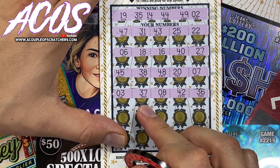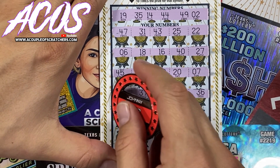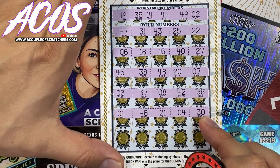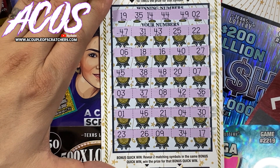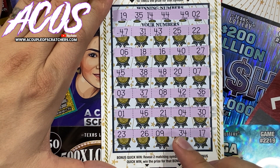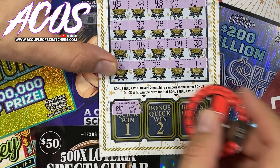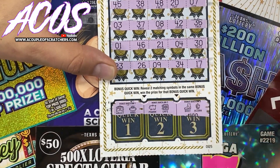We got 3, 37, 8, 42, and a 36 — one off on the 35. Then 1, 46, 21, 4, 30. Alright, we're on our last row: 23, 26, 9, 34 — one off — and a 17. Let's check the symbols down here: wallet, wallet, and a ring, piggy bank, safe, boot, and an acorn. No win on ticket number 5 of the Winner Circle.